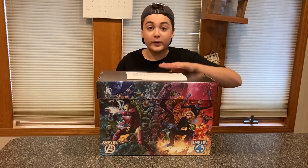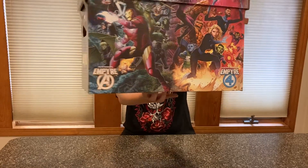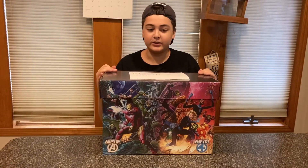Before we get into the box, I just want to show you how sick this box art is. I think this is one of those things that you put your comic books in. That's really cool. I really do like this box art a lot, and I will definitely be putting all my comic books in here to store them.